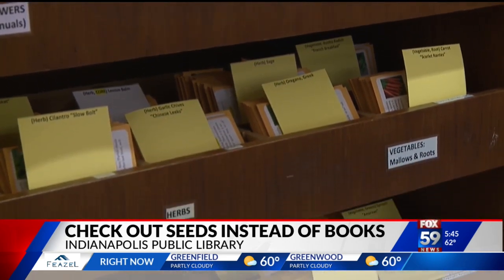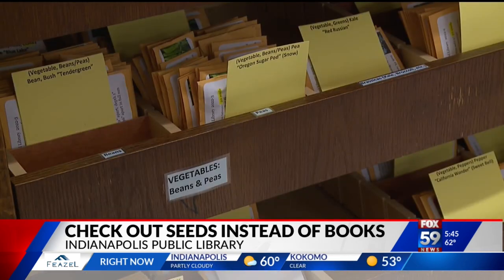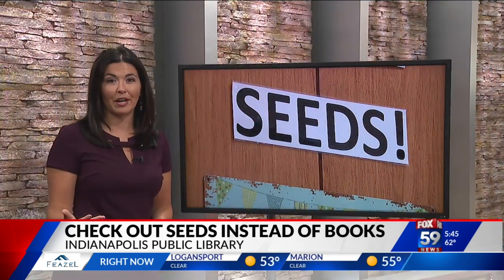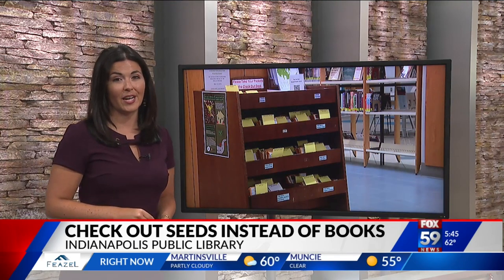This is in partnership with IUPUI. Last year, roughly 22,000 seeds were given out, and this year there are even more participating locations. It runs through October. You can go online to see the programming the Indianapolis Public Library offers along with this, and there's a link on fox59.com.